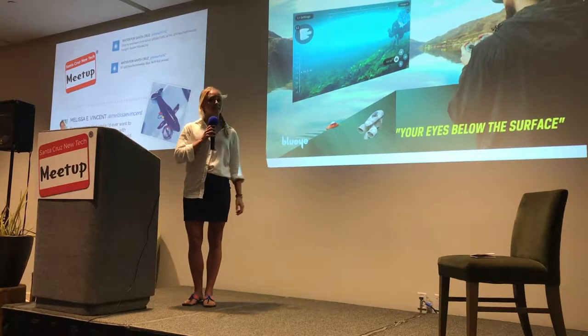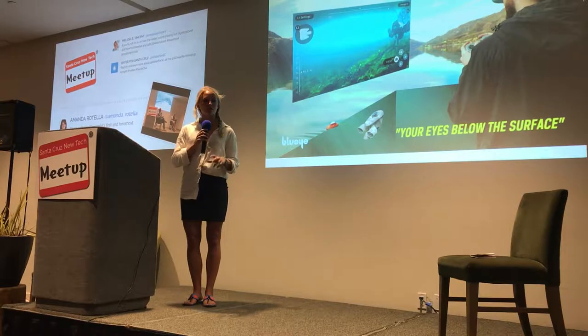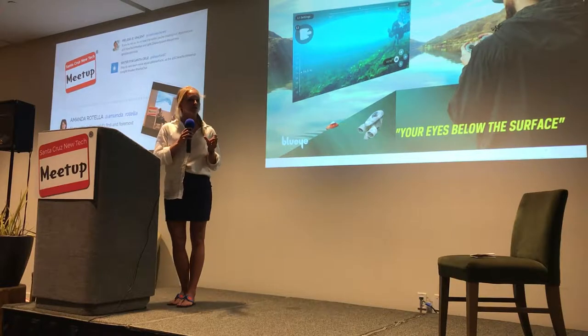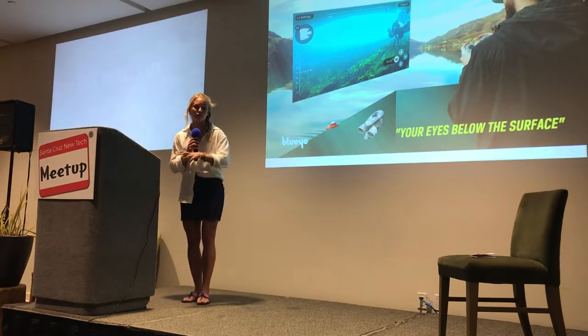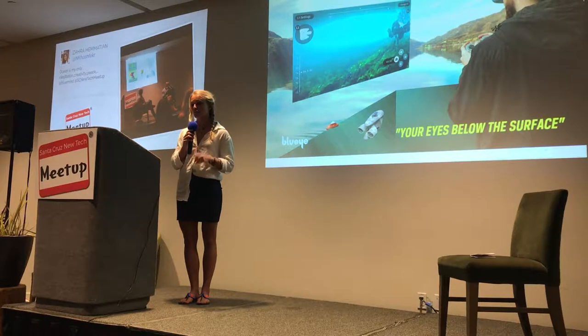The Blue Eye Pioneer is a small underwater drone that takes us down all the way to 150 meters depth, or 500 feet below the surface. All you have to do is connect it to your smart device — your phone, tablet, or computer — and easily drive and control it down there yourself, and it gives you live video directly to your device.